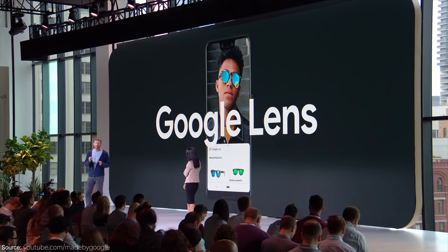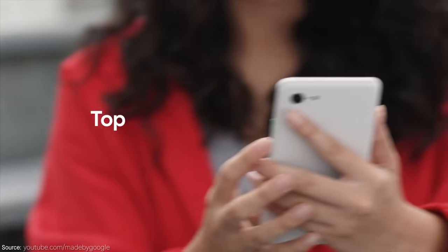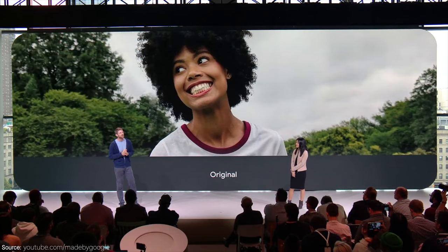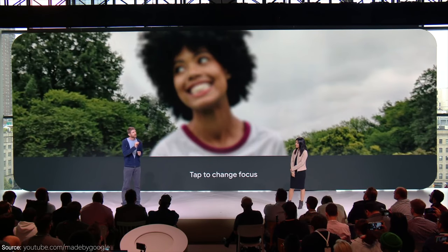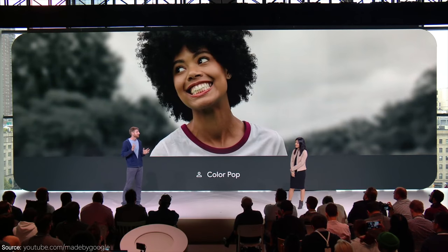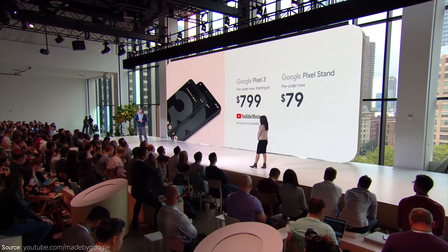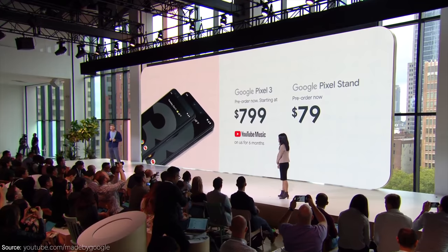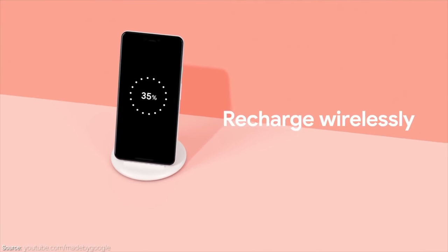These are all the new features of the new Pixel 3 phones and I'm pretty excited. The camera improvements alone are already a win, but all the new software tweaks and better general hardware are going to make this a really solid all-around phone. Pre-orders are open now, and the phone will be shipping on October 18th, starting at $799 for the regular version and $899 for the XL. They also announced a new Pixel Stand for $79, which wirelessly charges your phone while still letting you get notifications without unlocking it.